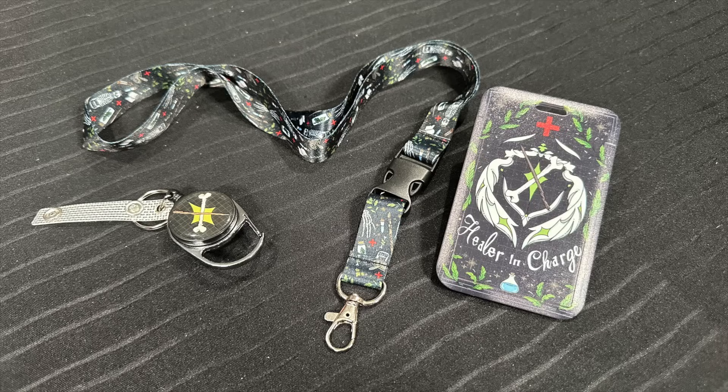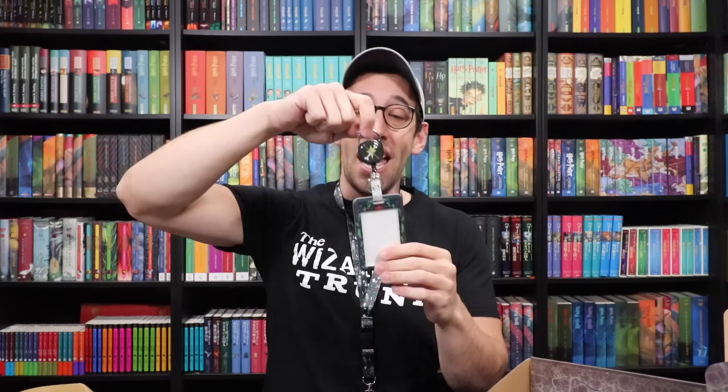You can use this badge holder with a lanyard to go around your neck — the lanyard matches the theme with magical remedy items like Skellgro, different potions, vials, and potion ingredients. Or the Wizarding Trunk has given you a second option: attach it to your waist with a retractable connector. You pull it from your waist, scan your card, and it snaps back. The fact that they gave you two options — they could have just given you a lanyard and badge holder, but they gave you a second way if you don't like things around your neck.